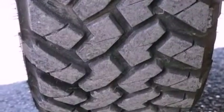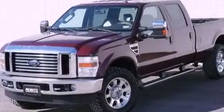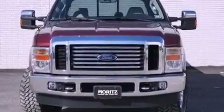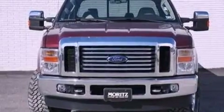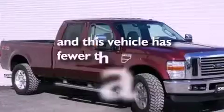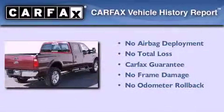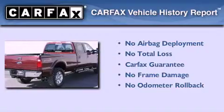Features include a low-tire pressure indicator, an engine immobilizer theft deterrent system, a passenger side vanity mirror, an anti-lock braking system, rear seat child-proof door locks, and this vehicle has fewer than 55,000 miles on the odometer. Not to mention that this Ford qualifies for the Carfax Buyback Guarantee.